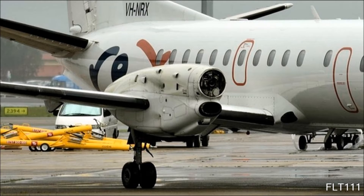Further descent, thanks, Brack 768. Brack 768, descend now to 6,000. Descend now 6,000, Brack 768. Brack 768, plan to use your vectors now to the left circuit and wind, and I'll advise you on the way. Brack 768.